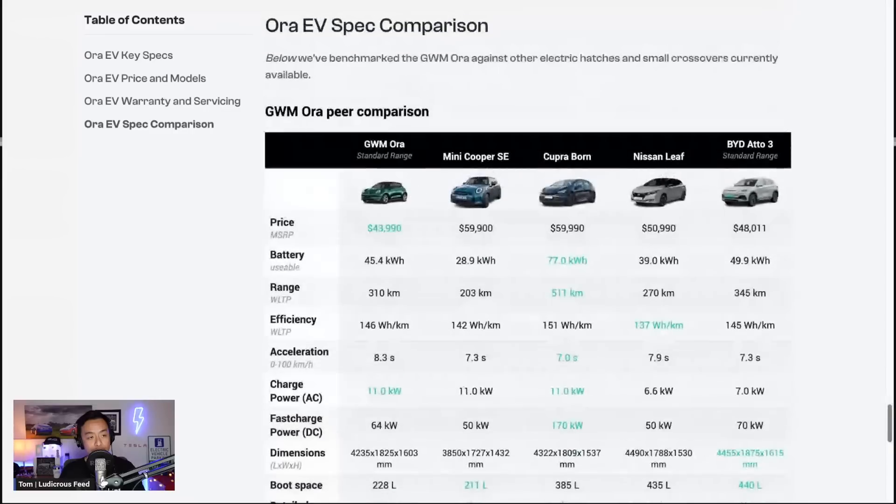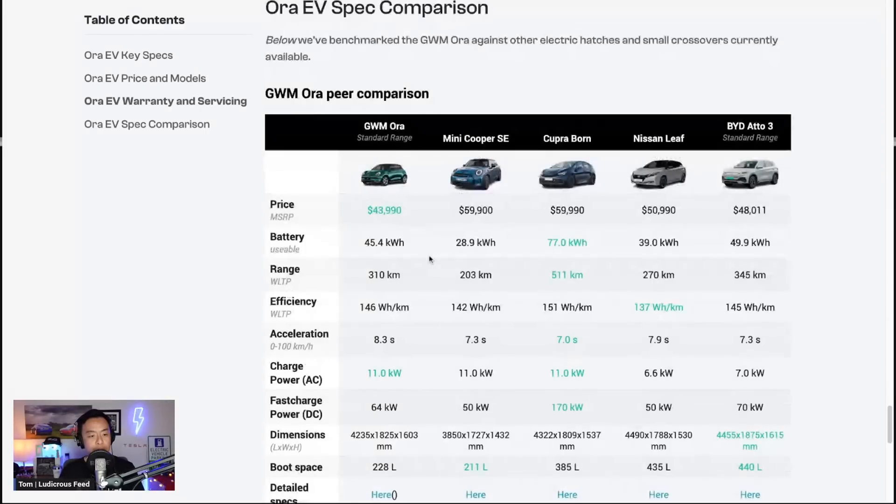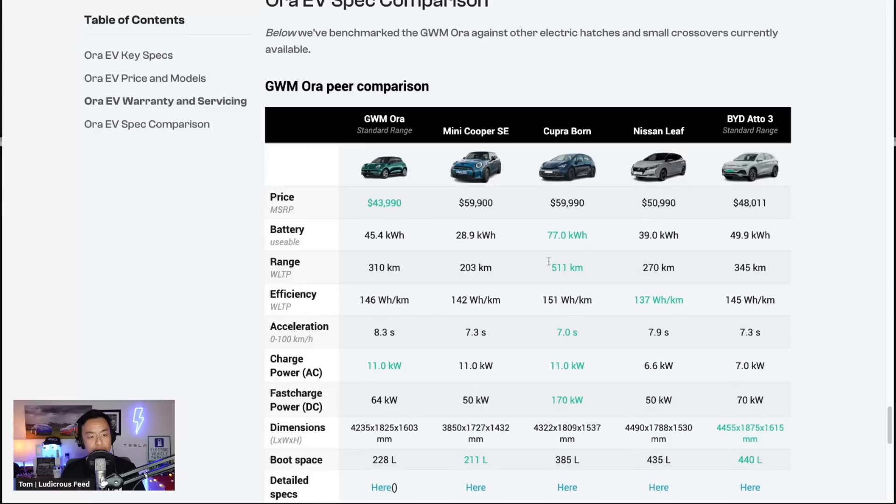There's a comparison table between the cars mentioned earlier in this price bracket. The Aura starts at $43,000 — the cheapest of the lot — versus Mini Cooper at $59,000, Cupra Born at $59,000, Nissan Leaf at $50,000, and BYD Atto 3 standard range at $48,000. Efficiency is fairly equivocal, maybe a bit better than the Cupra Born, and the Aura is probably the smallest of the bunch as well.